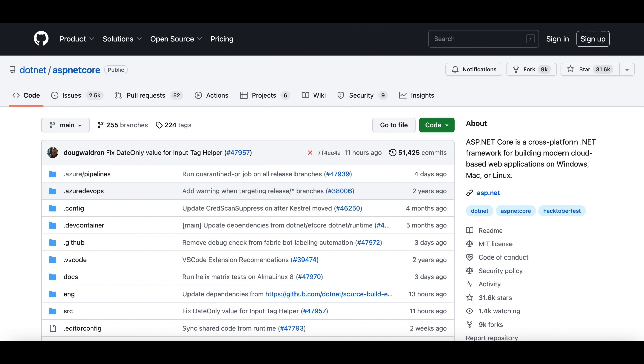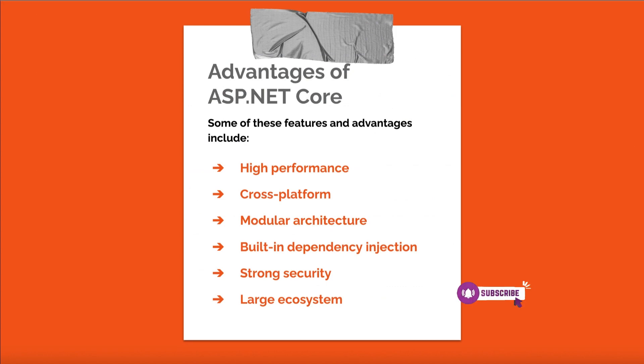ASP.NET Core is a high-performance, open-source framework for building modern, scalable web applications using C#. Developed by Microsoft, it is a cross-platform framework that can run on Windows, Linux, and macOS. ASP.NET Core offers several features that make it attractive for backend development with React, including: high performance — making it suitable for building fast and efficient web applications; cross-platform support offering flexibility in deployment; and a modular architecture that allows developers to choose required components and minimize the application's footprint.